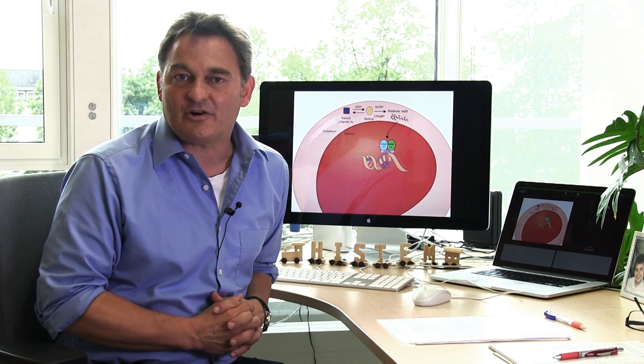Foods with a high vitamin A content include tuna, liver, eggs, butter and cheese, and also carrots, red peppers, tomatoes, broccoli, and apricots.